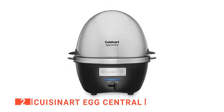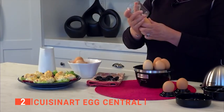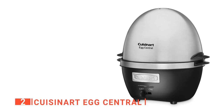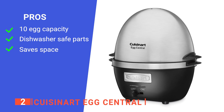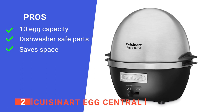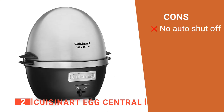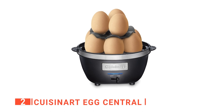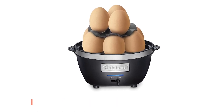We really like the new-age technology with blue LED indicator, audible alert, and standby mode that makes this sleek device more convenient for everyday use. Its pros are: it can boil up to 10 eggs, it is easy to clean, and it has built-in cord storage which helps save space. However, it doesn't automatically turn off. The Cuisinart Egg Central is great for making a variety of eggs and is suitable for anyone who wants to cook eggs for the whole family to enjoy.